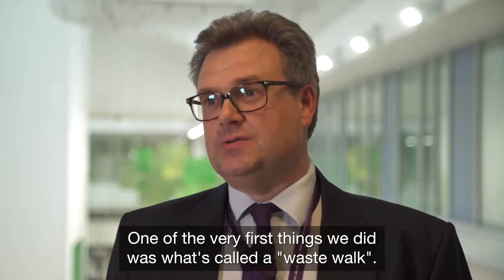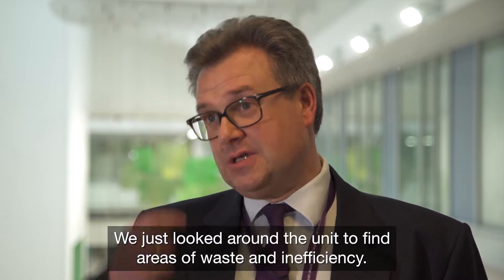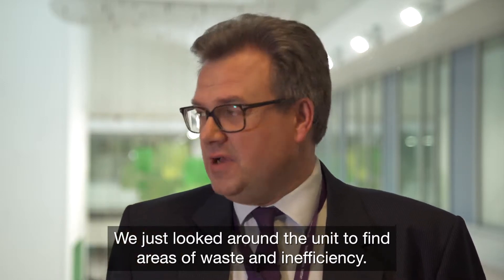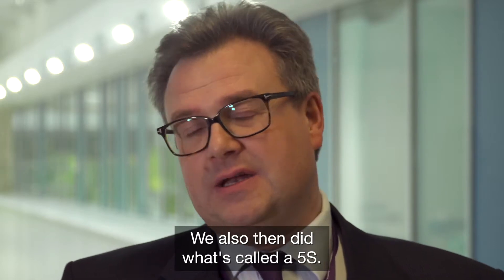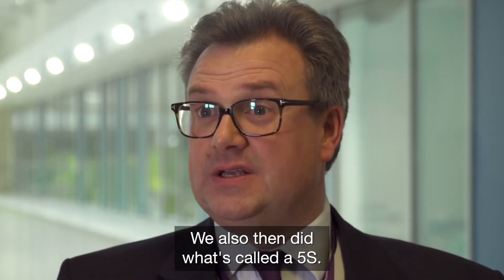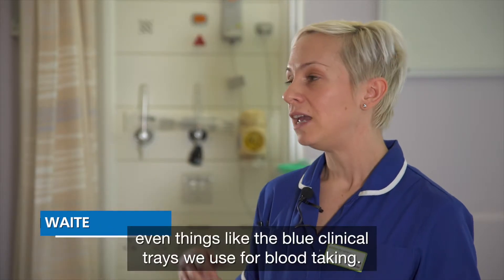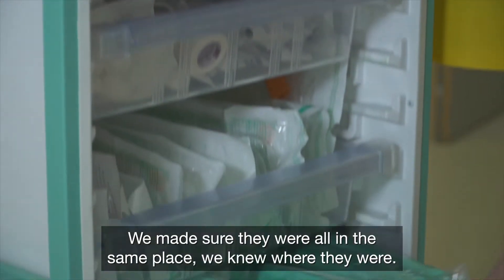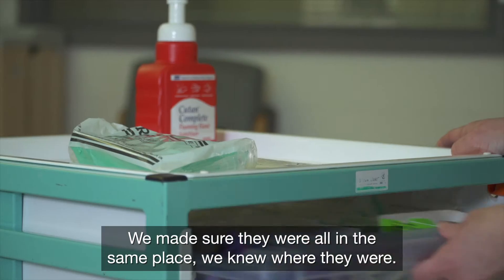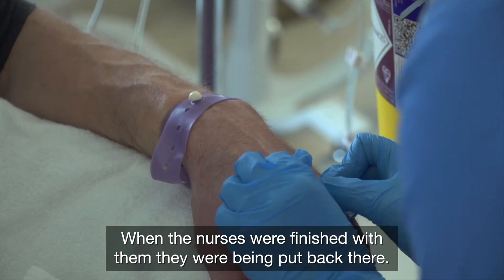One of the very first things we did was what's called a waste walk — we just looked around the unit to see areas of waste and inefficiency. We also then did what's called the 5S, so we standardised the way that we looked at stocking the trolleys, even things like the blue clinical trays that we used for blood taking. We made sure that they were all in the same place and we knew where they were, and when the nurses were finished with them they were being put back there.